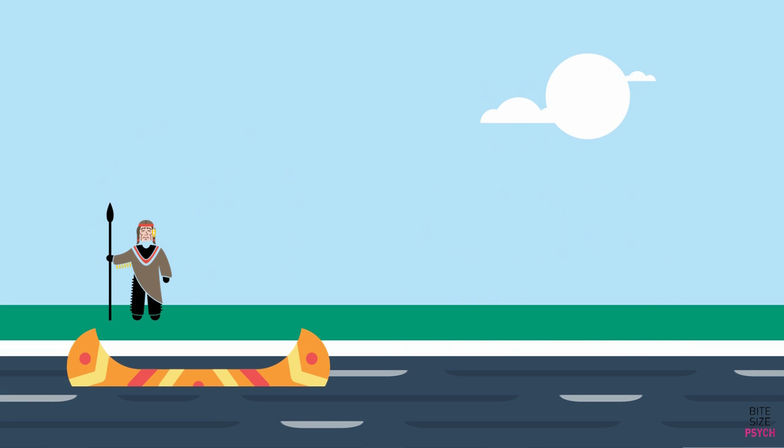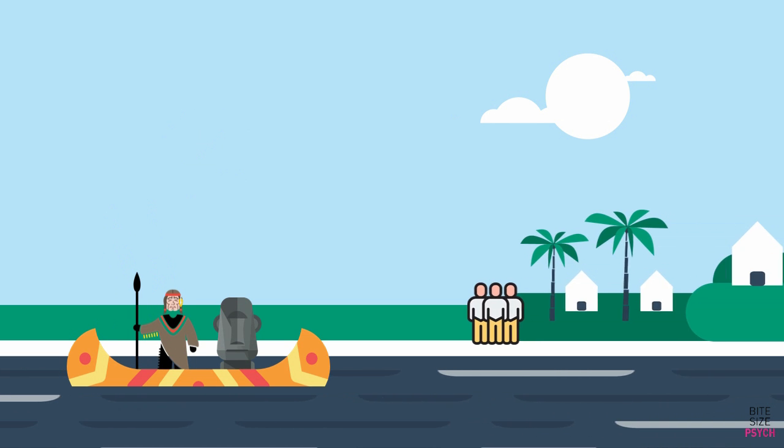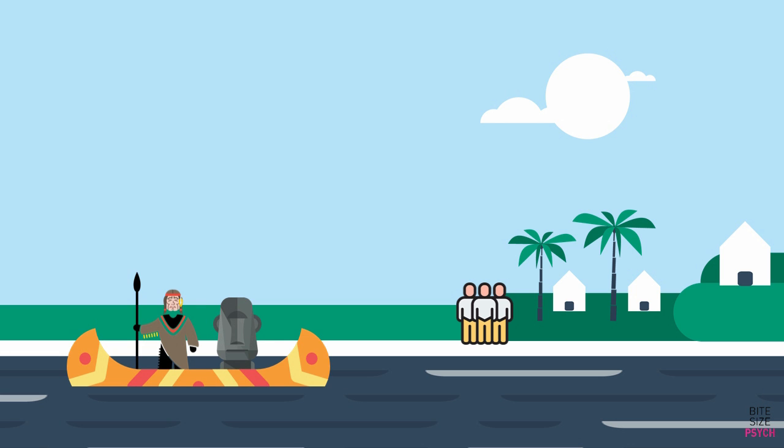Once upon a time, there lived a tribal chief whose job was to collect taxes from a neighbouring river village. Every year, he would travel there by boat, and importantly, he would bring the tribe's sacred stone statue. This statue served as a reference.